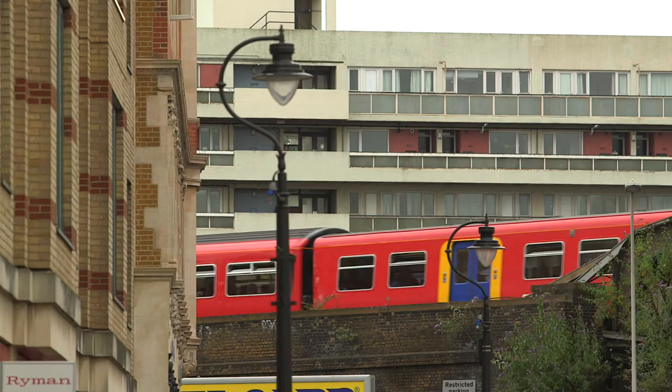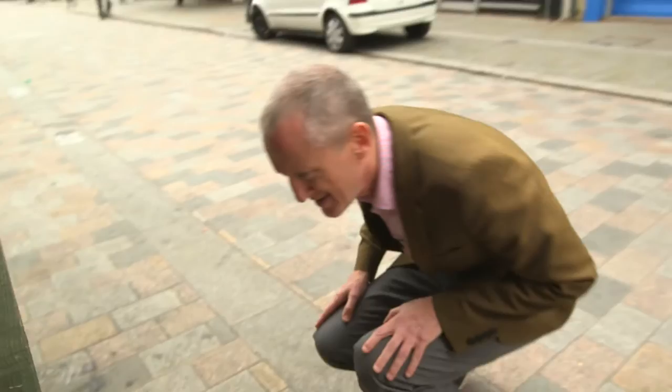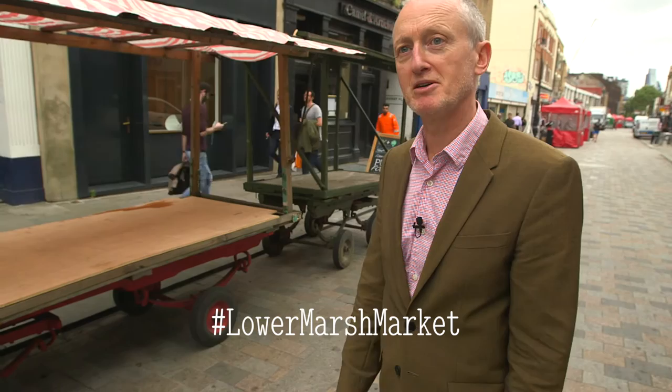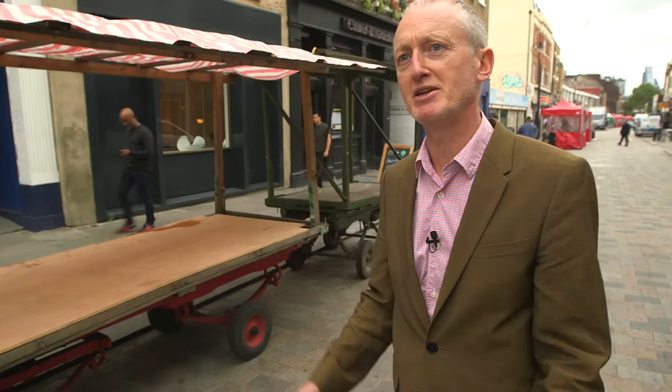We're in Lower Marsh Street in South London and we're on the hunt for Mr. Taffy and his Costamunga stalls. There was a family called Jay Taffy — John and Joe — and their father was also a Costamunga maker. He made barrows and stalls when markets were much more vibrant. I asked them to make four market stores for me and I presented them as like ready-made artworks.